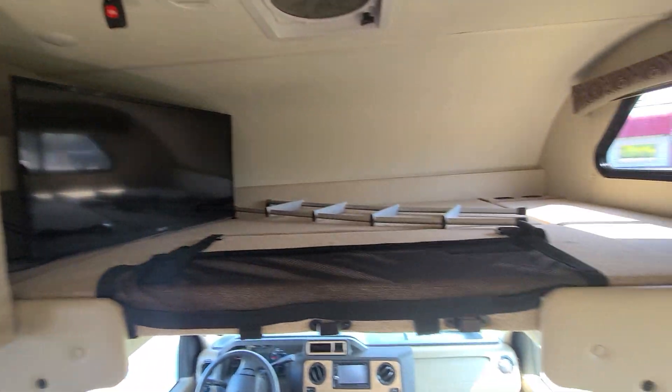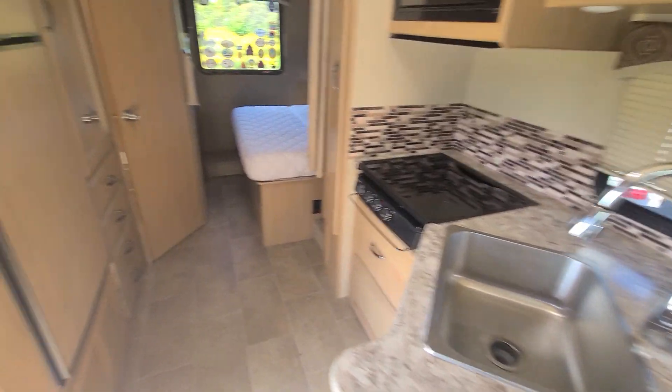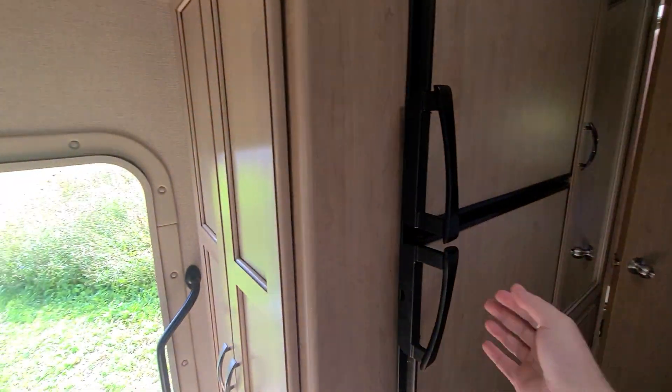TV's up here. Got your bunk bed. Turn around — got your kitchen and your refrigerator.